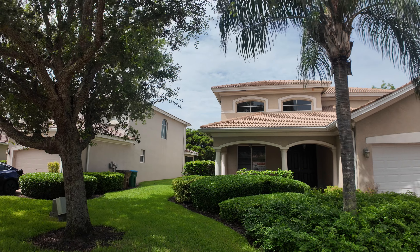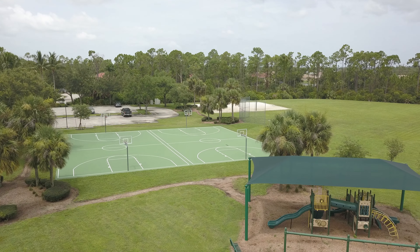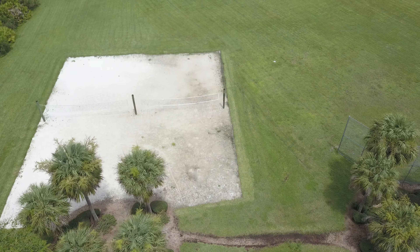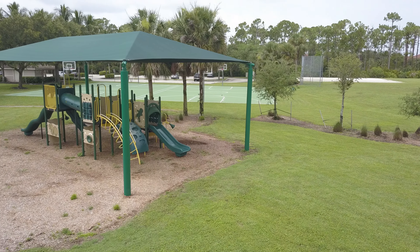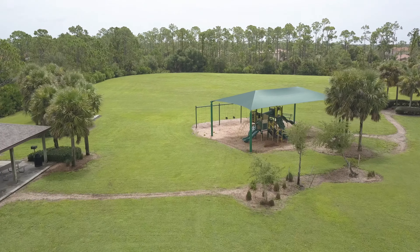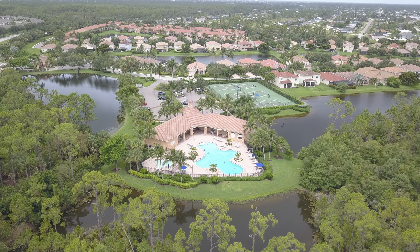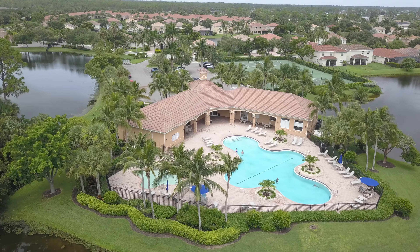Bella Vita — what a great community. There's a $355 a month HOA fee here. That $355 monthly fee includes your cable, lawn and land maintenance, accounting, recreational facilities, money for the reserves, gated security, street lights, street maintenance, and trash removal.